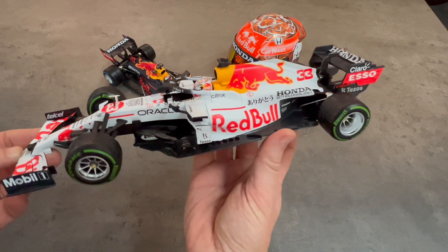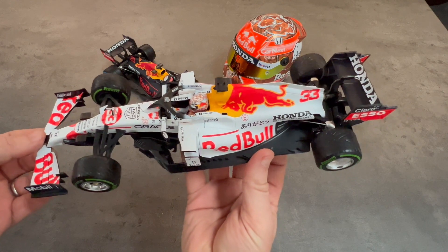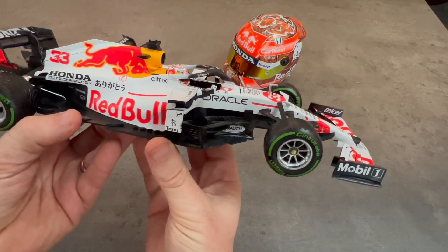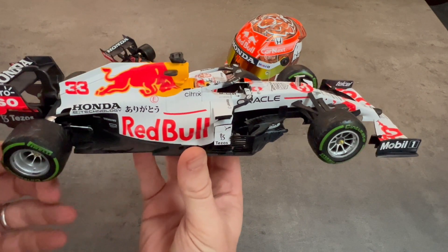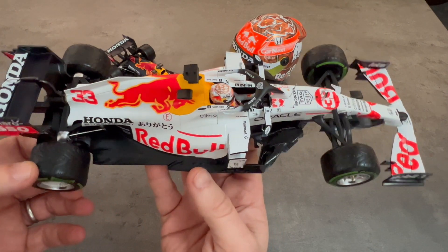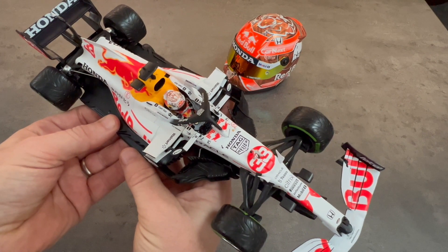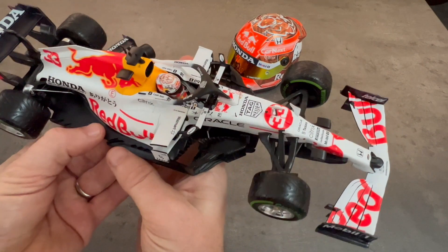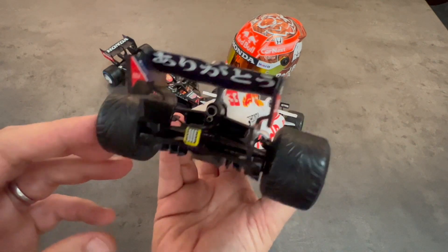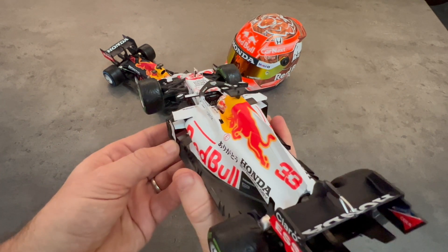This is a special one-off white livery that Red Bull did to honor their partnership with Honda, which was scheduled to end at the end of the 2021 season. The white livery is a homage to Honda's first winning F1 car, the RA272, which was driven to a win at the Mexican Grand Prix in 1965 by American driver Richie Ginther. That car is a primarily white car, so Red Bull said let's make a white version of the Red Bull for 2021 for that race. It was supposed to be featured at the Japanese Grand Prix in 2021; however, that race was canceled, and in its place was the Turkish Grand Prix, so they went ahead and ran it at the Turkish Grand Prix.